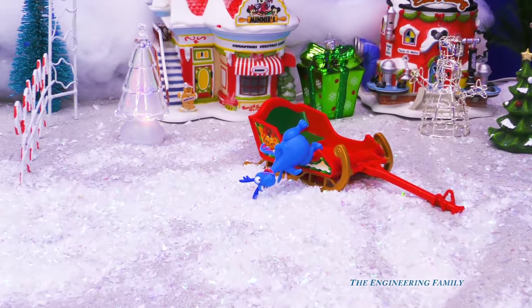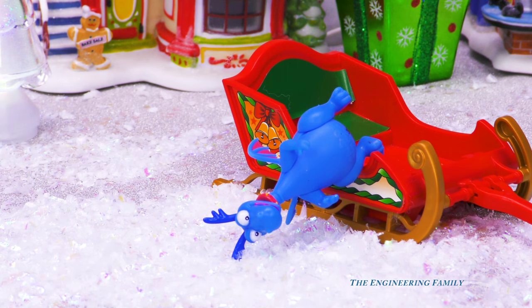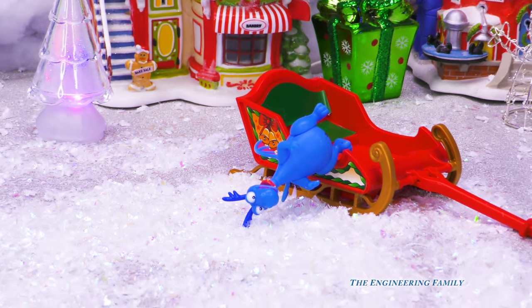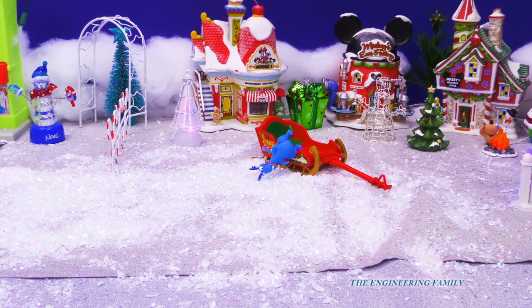Oh, ow, ow! Geez Louise, that landing was hard. I think I broke my arm. Is there a doctor nearby? Oh no, it looks like Stuffy's in trouble. Who do you think the first doctor will be there to help him? Let's see.